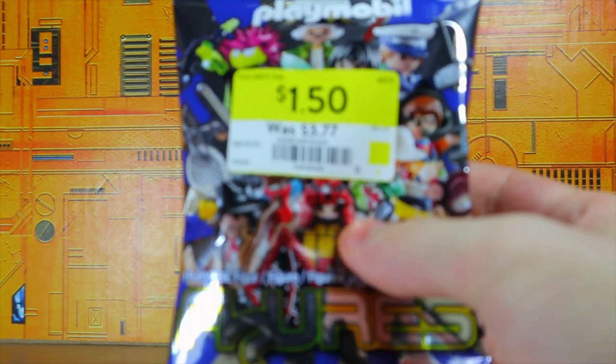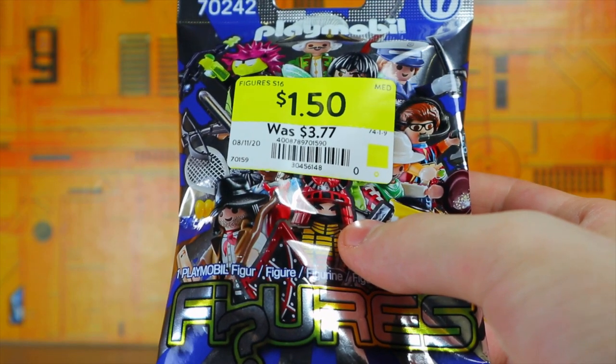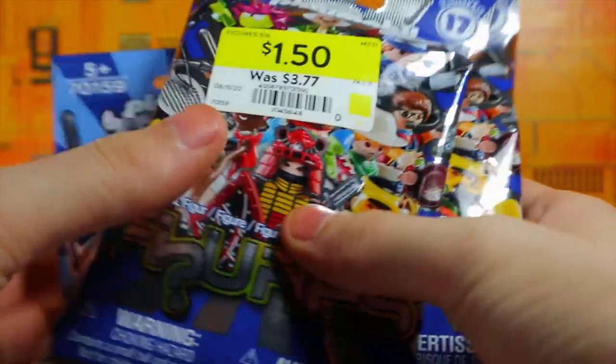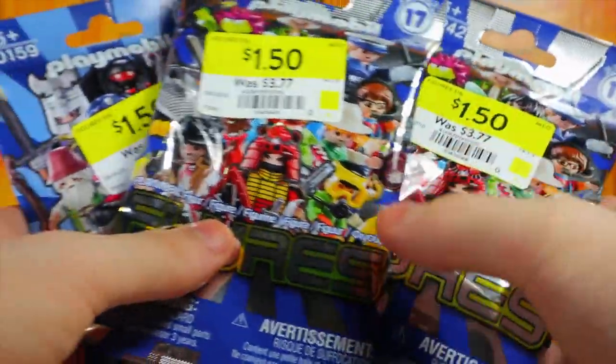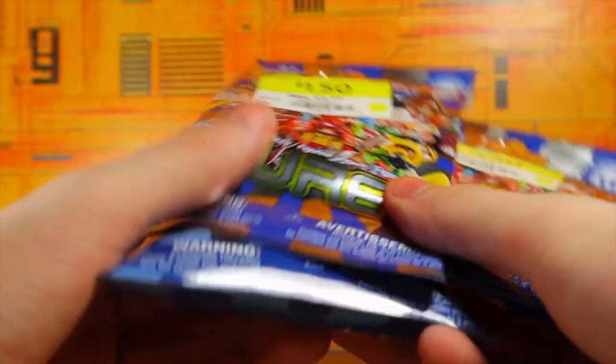Starting off with the first thing that's not Transformers related — it's a Playmobil type figurine. I've never had Playmobil as far as I recall, so I decided to try these out. I got three of these packs; I just felt like opening some blind bag stuff and this was all they had on clearance.